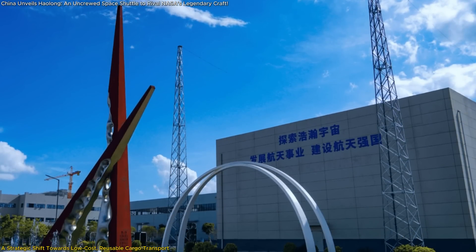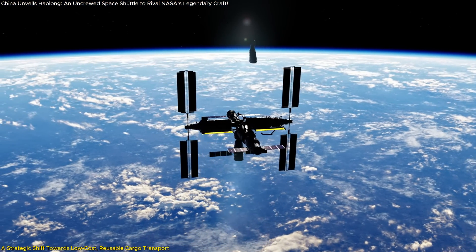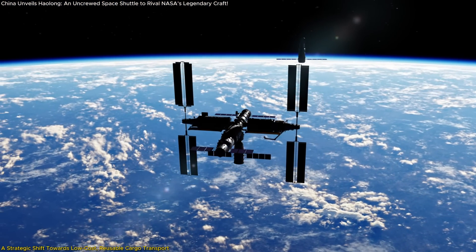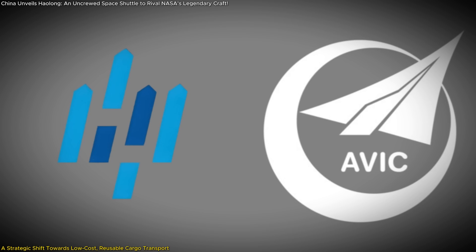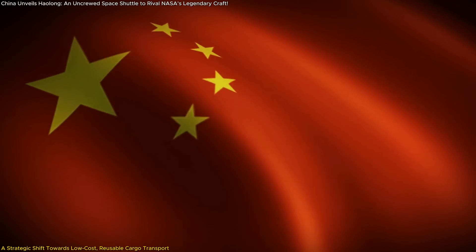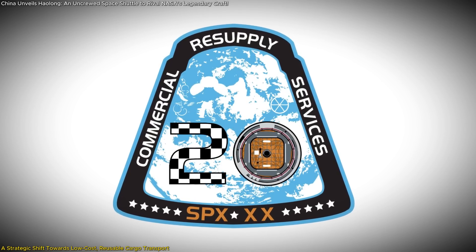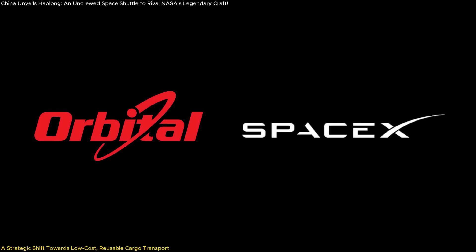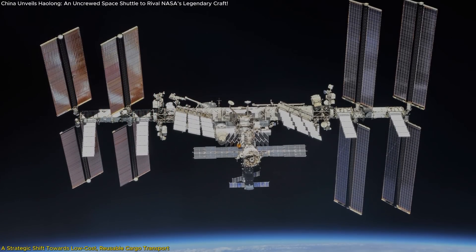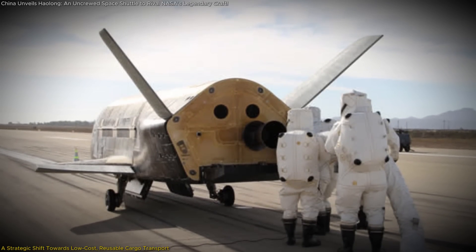This is the first time a commercial space company in China will participate in supplying the National Space Station, indicating a shift towards embracing private enterprise in national space projects. By involving companies like AVIC and CAS Space, China is following a path similar to NASA's Commercial Resupply Services Program, which leveraged private companies such as SpaceX and Orbital Sciences Corp. to deliver cargo to the International Space Station — an approach proven successful in reducing costs and spurring innovation through competition.